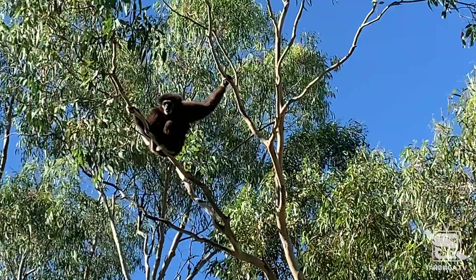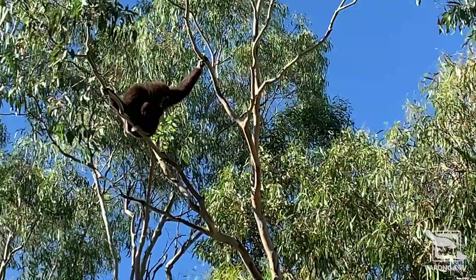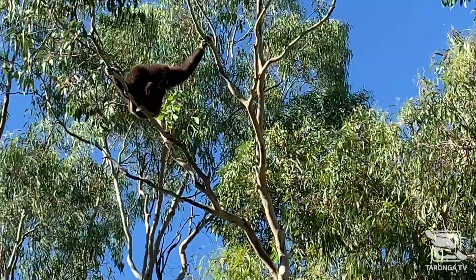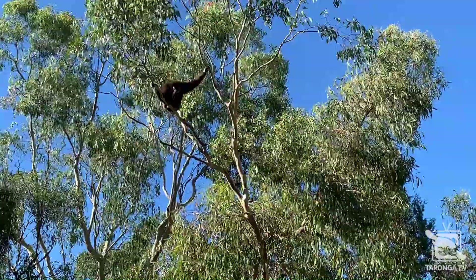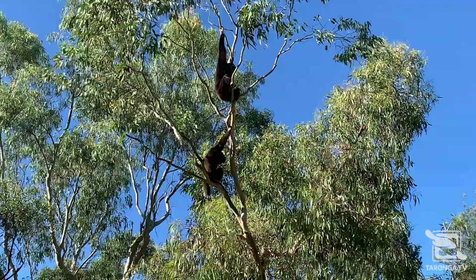In the wild, all gibbons' preferred habitat is rainforest, but they are sometimes found in bamboo forests as well. Here they live an arboreal life, meaning that they spend all their time in the forest canopy. You'll hardly ever see a wild gibbon on the ground, as they are vulnerable to predators there.